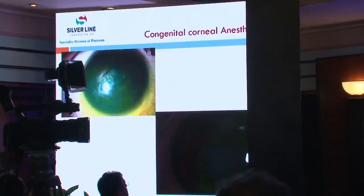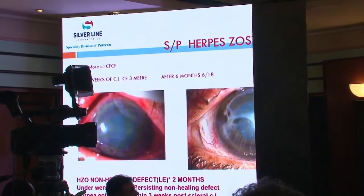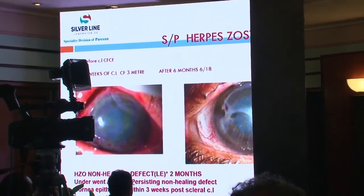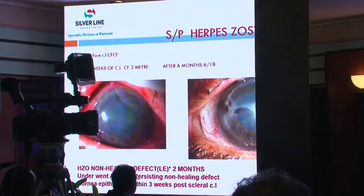In conditions like congenital corneal anesthesia, where there is no sensation and no blink, there is a greater tendency for dryness and recurrent corneal erosions. To prevent this, we prescribe mini-scleral contact lenses. In Stevens-Johnson syndrome and post-herpetic cases with non-healing epithelial defects, we shift the patient to a mini-scleral contact lens, and it helps in improving the defect.